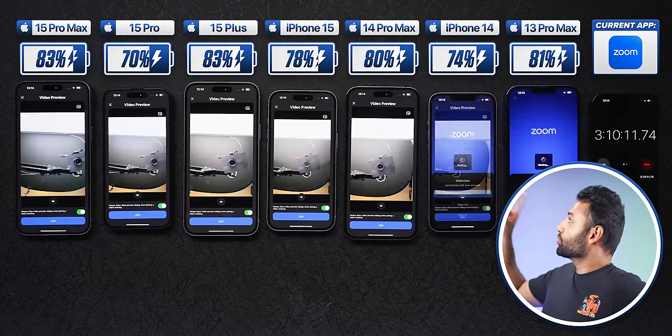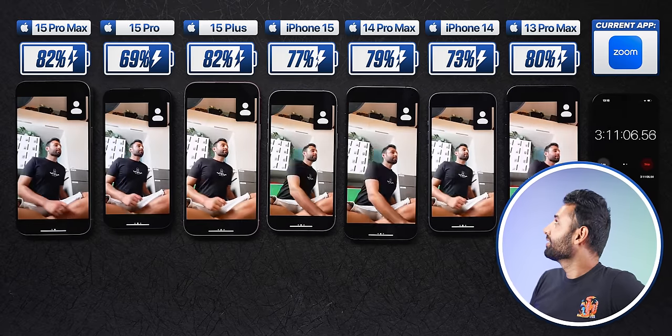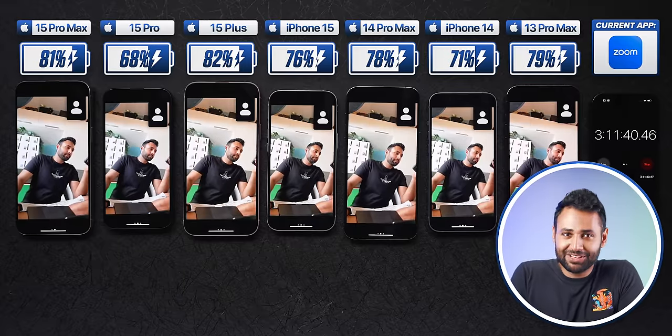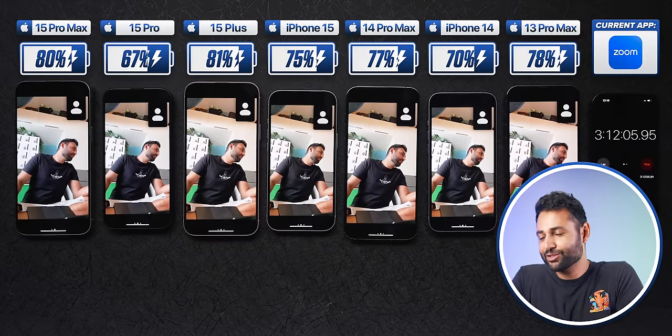But for now, time for a Zoom meeting — with myself, seven times. I normally sit next to these phones whenever we're battery testing, just making notes and nursing them like children.